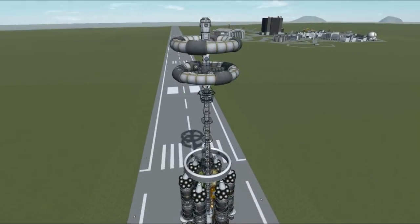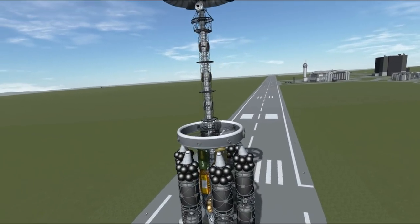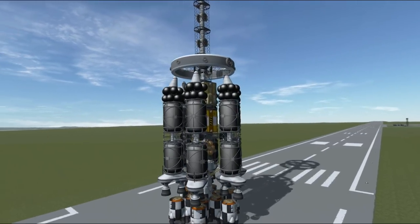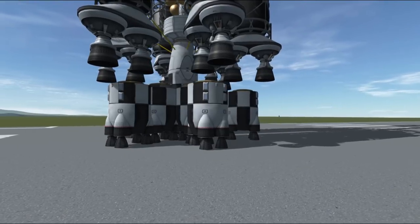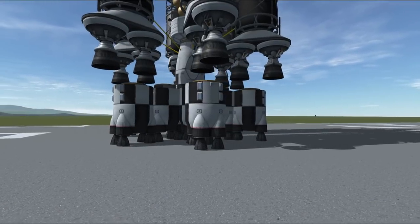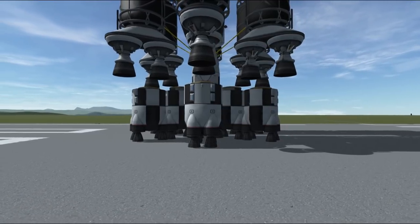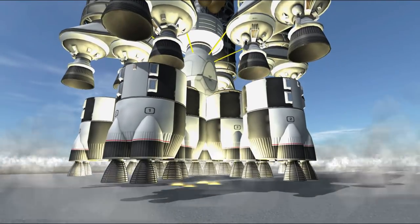We will put both our vessels in orbit using two completely different methods, just to add a little variation to the flow of our mission. I would also like to add that I will use the Bug eventually — that was a very popular vessel in the vote — but it is actually so small that we can launch it anytime we want without any serious problems.